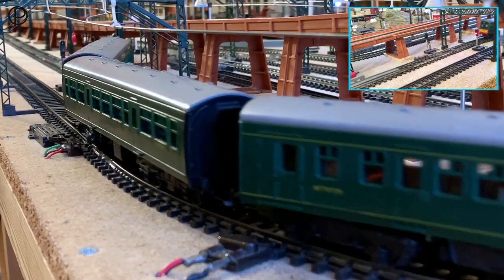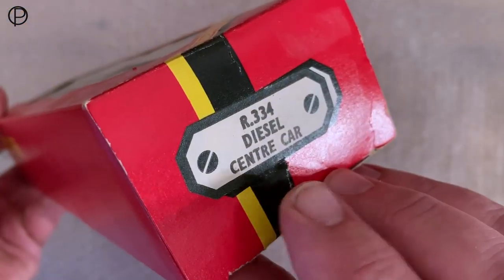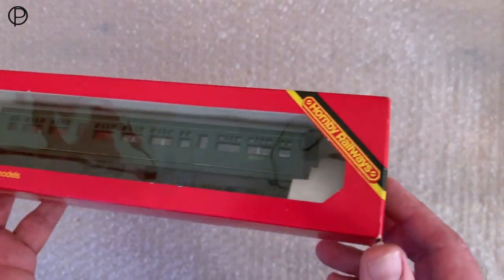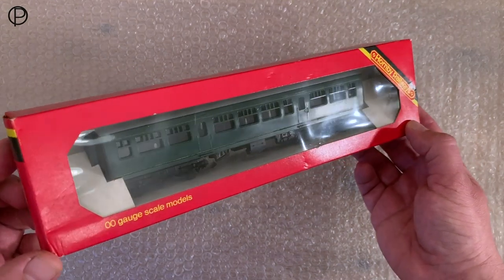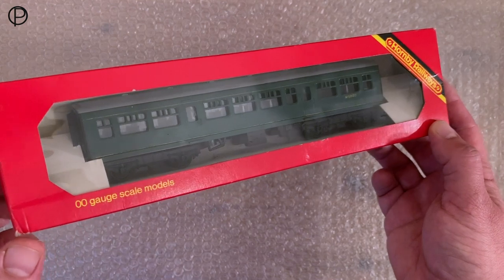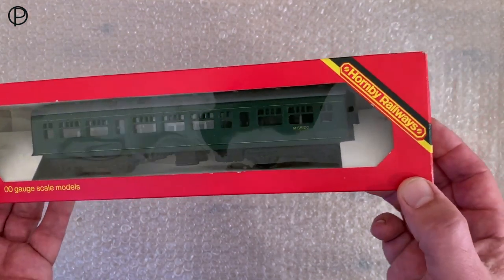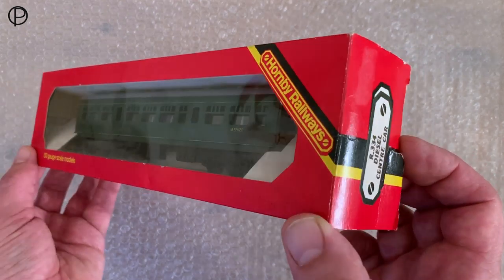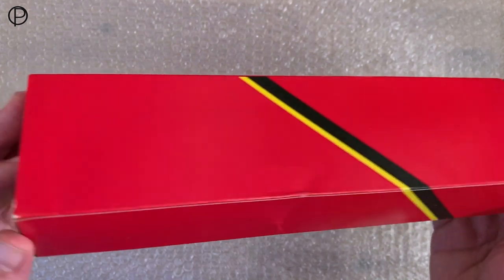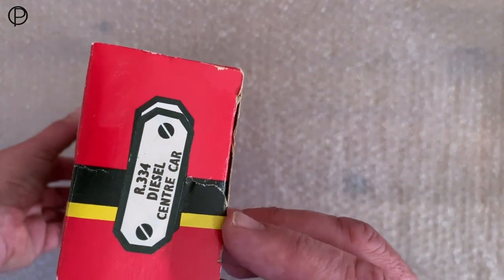There's a slight hesitation here on the ramp for the operating rail coach. Nicely through there, and we'll snap those shut behind them. Here we've got the center car for the diesel railcar unit — R334 — originally released back in 1961 and stayed in production till 1967 when the original diesel railcar was withdrawn. It was reintroduced after the diesel railcar came back in 1975, introduced the year after in 1976. It's got that slightly later Hornby Railways style box.